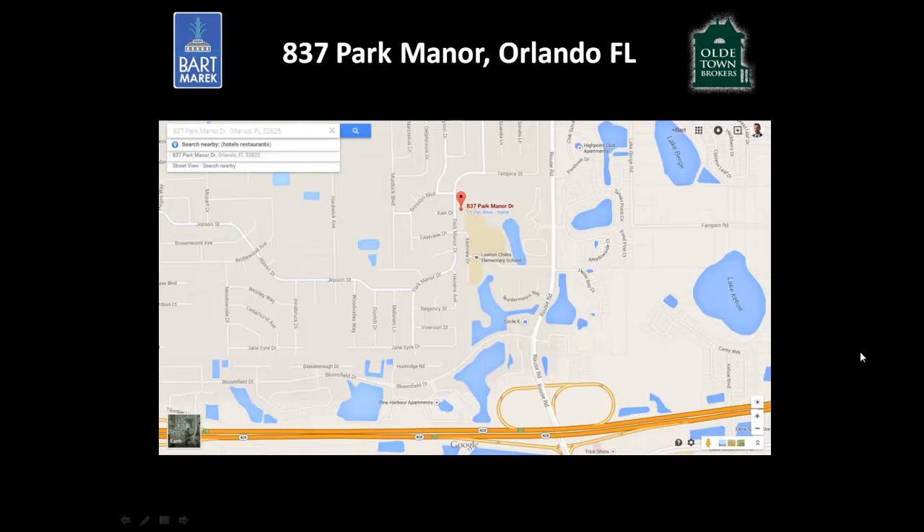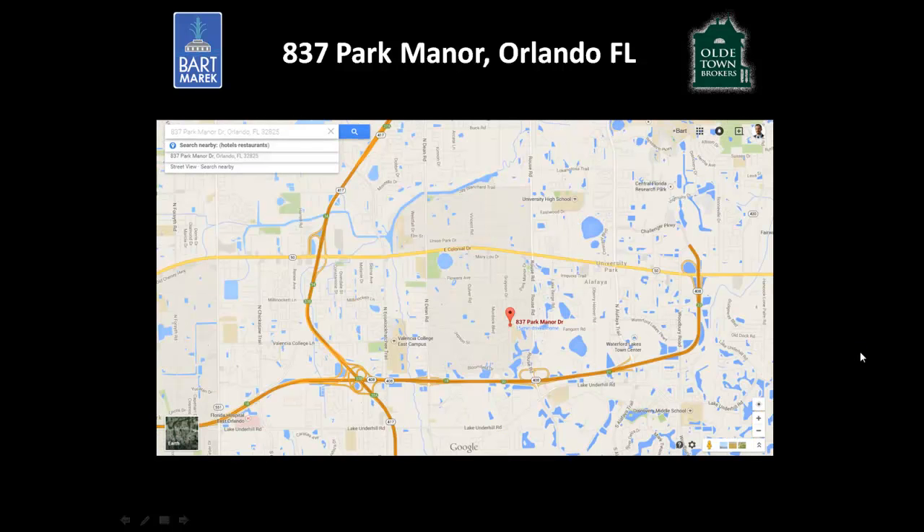The location on the east side of town is situated just behind Lawton Childs Elementary School's athletic field, which makes for a quiet and serene backyard. This is especially notable given how close you are to the 408, the 417, and Highway 50, which will take you to the coast, downtown, and pretty much any direction you want to go.